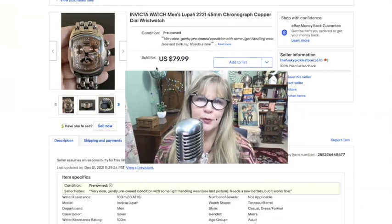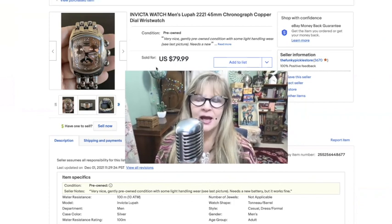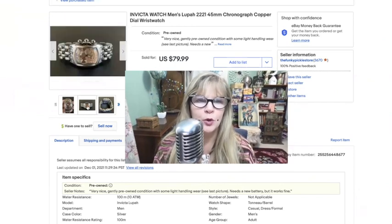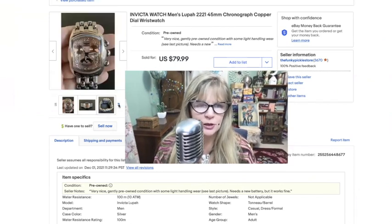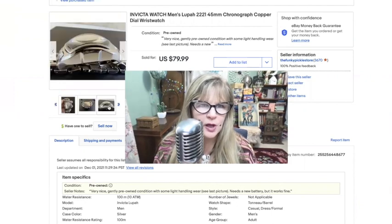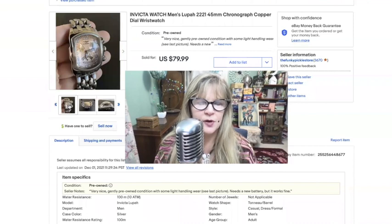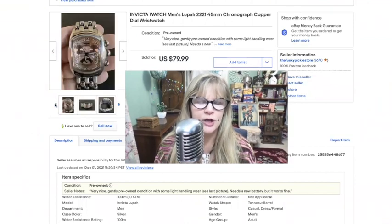My husband was looking through my watch box and pulled this one out — I forgot I had it. I think I paid $15 or maybe $10 for this at a yard sale a few years ago. This is an Invicta watch in beautiful condition. There are a couple of tiny marks on the glass, which I did disclose. This was a very gently worn watch in beautiful shape — it did need a battery. Sold it for $80.